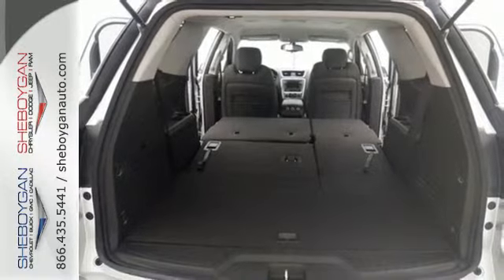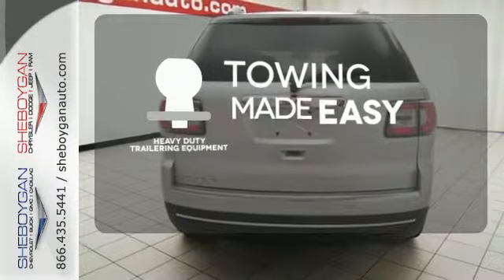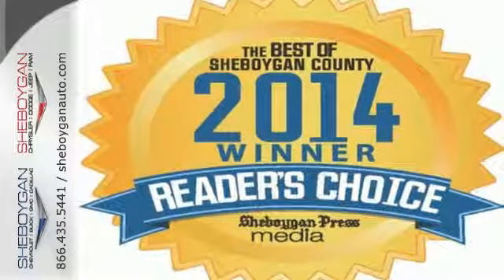And a multi-function steering wheel. The heavy-duty trailering equipment is a must-have to tackle any project. Make sure the first impression is a strong one. Drive this home today.